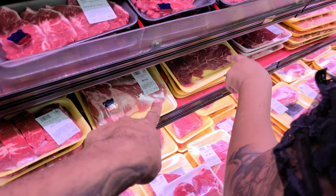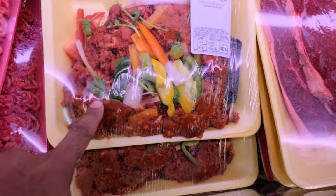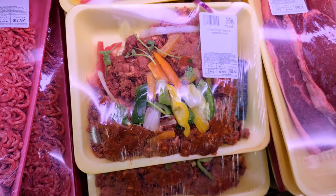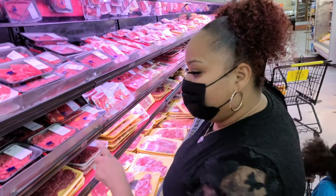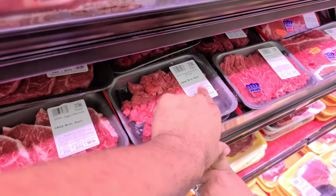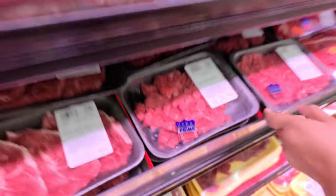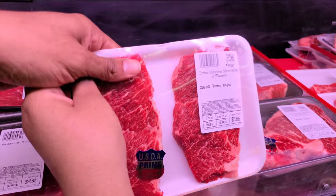They got breakfast steak — sirloin. And then this is carne picada with spices and vegetables. That's $11.62. What are you making, babe? Hibachi! So this is the prime Angus stir fry and that's $4.33. We can get that for the hibachi. That's cheap for prime steak.